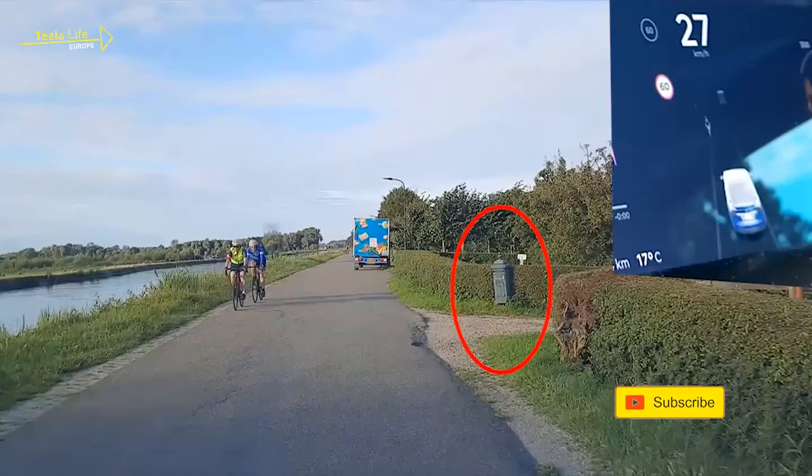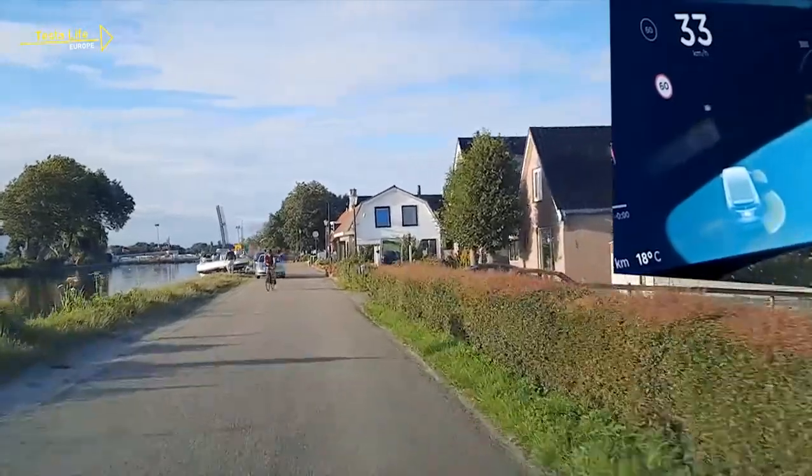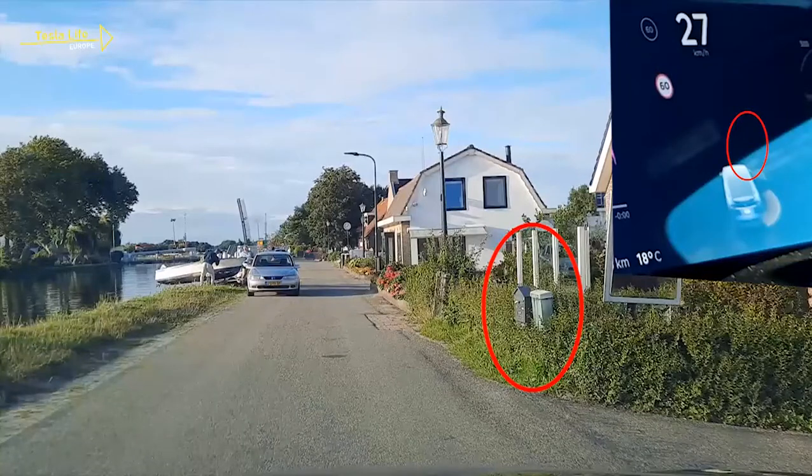And it doesn't get confused easily. This mailbox may look like a garbage bin, but the FSD computer knows the difference. Same here — no confusion. That's quite impressive, don't you think?